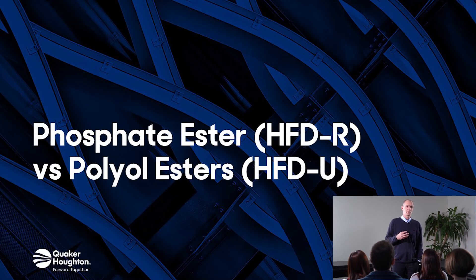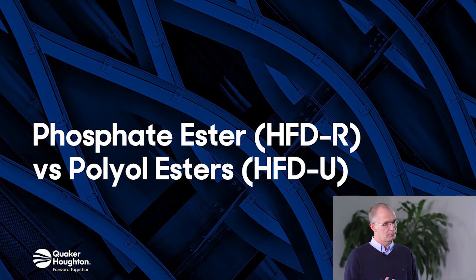Hi, I'm Ronald Knecht, I'm a global business development manager for Quinta Lubric and welcome to this information session. In this information session we like to make a comparison between phosphate esters and polyol esters via fire resistant hydraulic fluids like Quinta Lubric 888.